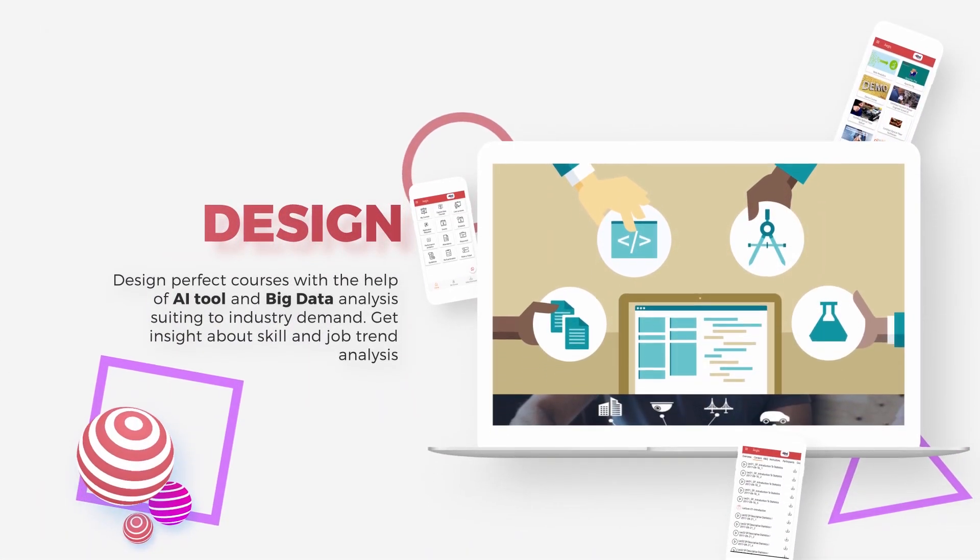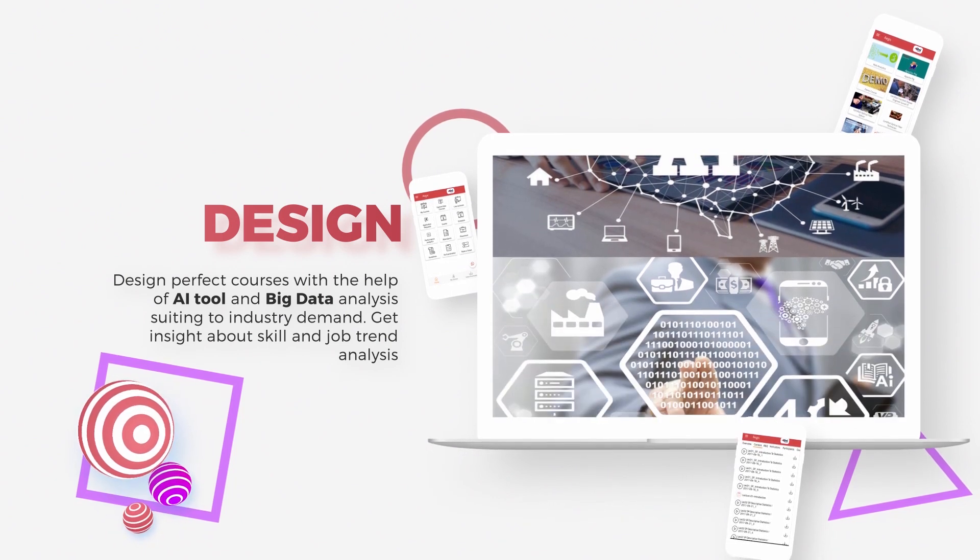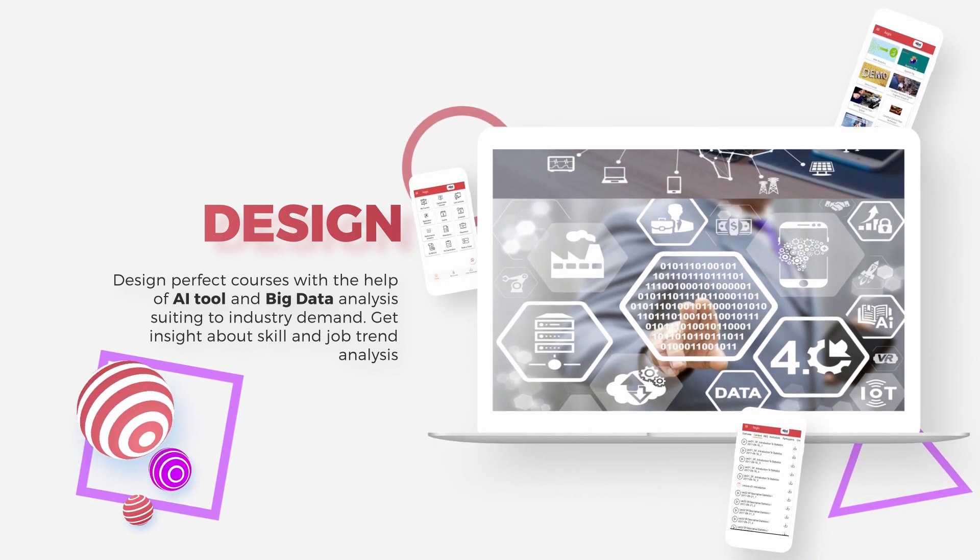Design. Design perfect courses with the help of AI tools and big data analysis suiting to industry demand. Get insight about skill and job trend analysis.